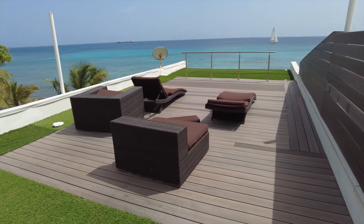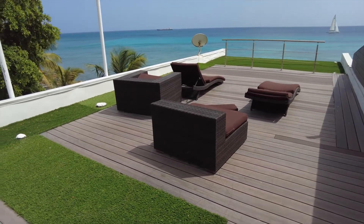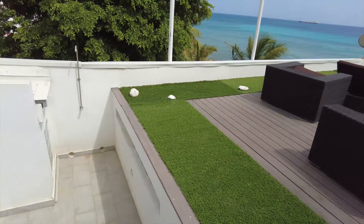Nice lounging area in full open sun. But that's perfectly fine — there's plenty of shade downstairs, which is exactly where we're heading.